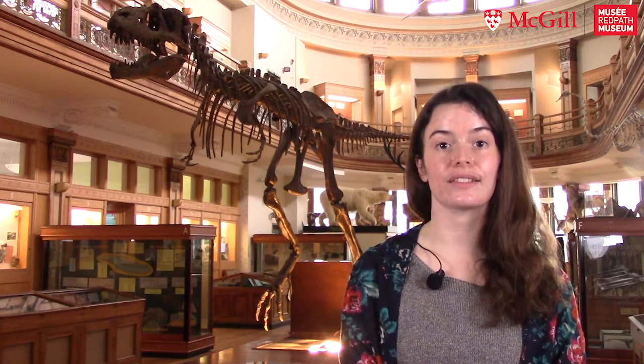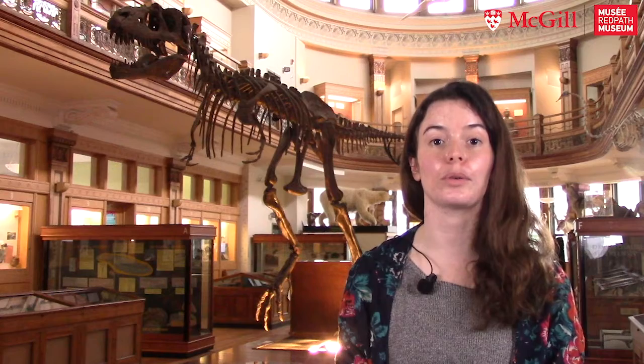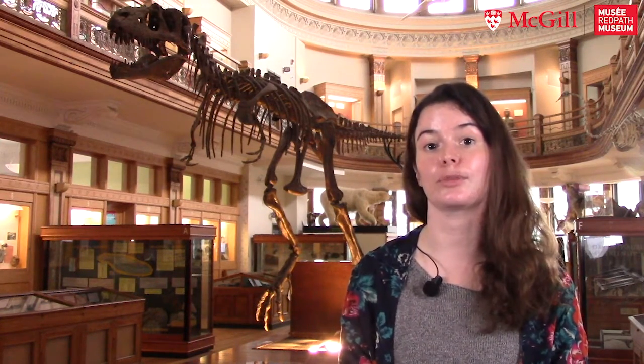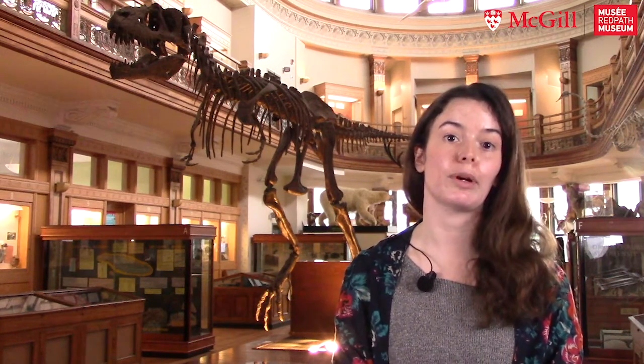I'm looking both at the microbes and chemicals in plants, and also at the herbivores and their gut microbiome and how they're digesting those plants. The herbivore that I study is the Howler Monkey.